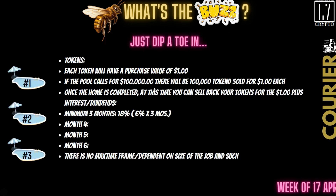The token has a value of $1 each. If the pool calls for $100,000, there will be 100,000 tokens at $1 each. Once the home is complete, you can sell your tokens back — depending on how long it took. If it took three months, each token will be worth $1.18. If it takes six months, $1.36. If it takes 12 months, $1.72. There is a minimum of three months but no maximum time frame — if something happens and it takes a year, you'll get paid 6% per month for that entire period.